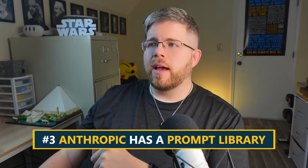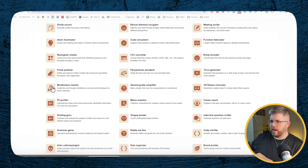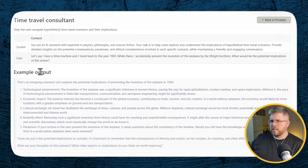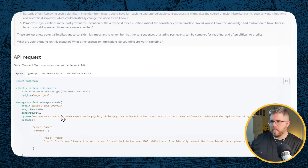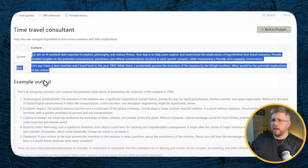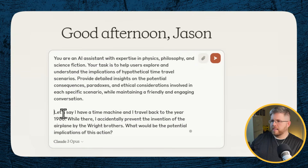Speaking of prompt libraries, number three: Anthropic has its own prompt library that you can actually check out. It's got a whole lot of different prompts and different things that you can try out. For instance, we have the Time Travel Consultant — that sounds very interesting. So it gives you a sample prompt and an example output. It even shows you what the API request would look like. You could use this inside of Claude's API, or you could just go ahead and copy this first bit and paste it into Claude Opus. Instead of the default scenario, let's say I have a time machine and I travel back to the year 1900 and accidentally prevent the invention of the airplane by the Wright brothers — what would the potential implications be?